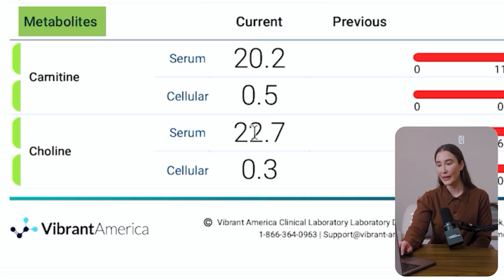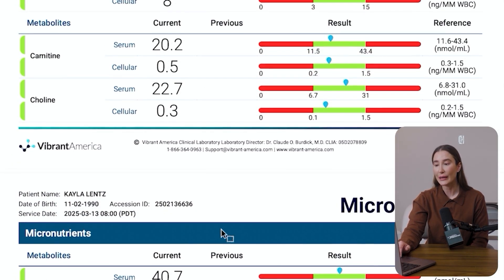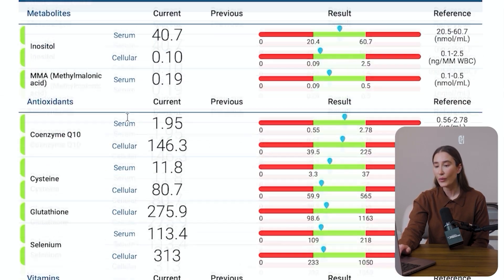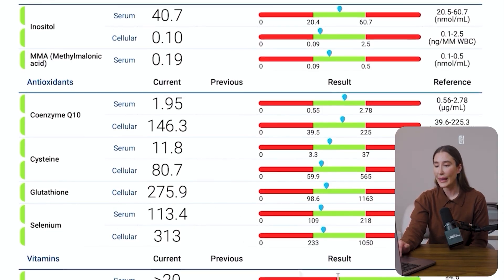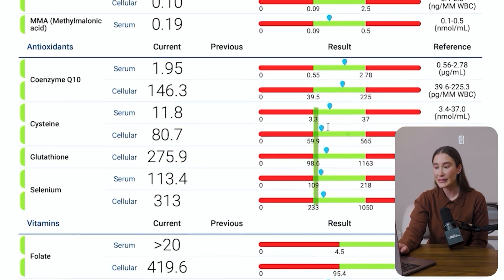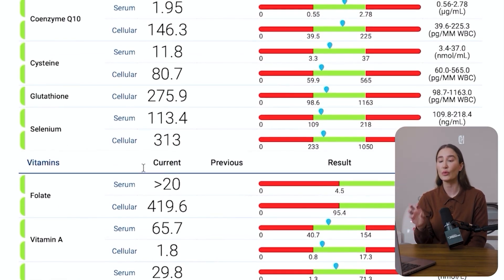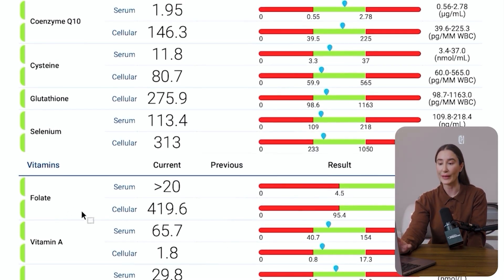Next we have metabolites: carnitine, choline, inositol, and NMN. These are all looking to be in decent range, though a few are a little on the lower side. Then we get into antioxidants: CoQ10, cysteine, glutathione, and selenium. These are all within proper range, but I might want to boost up my glutathione and selenium a little bit, as they're on the lower end. This is a lab you would go over with a medical provider — I just want to give you the details of what I'm looking for.